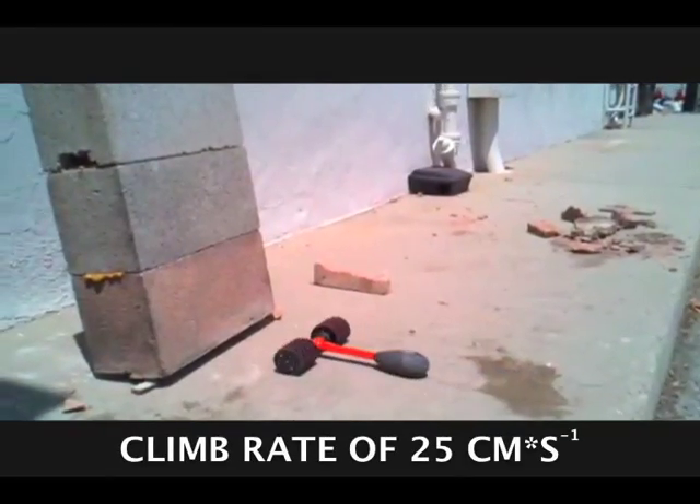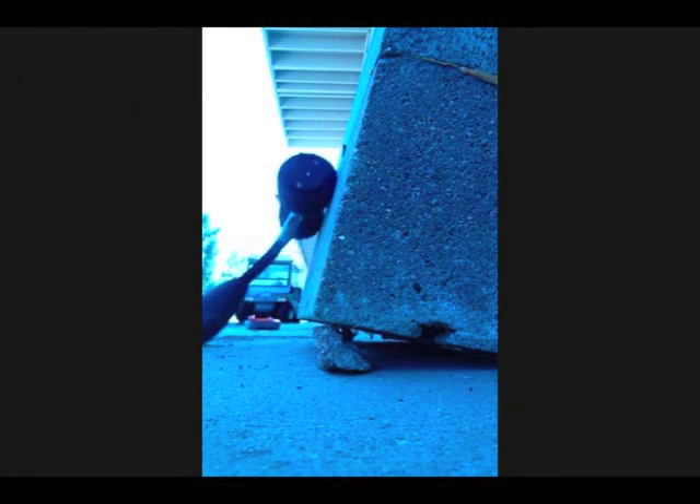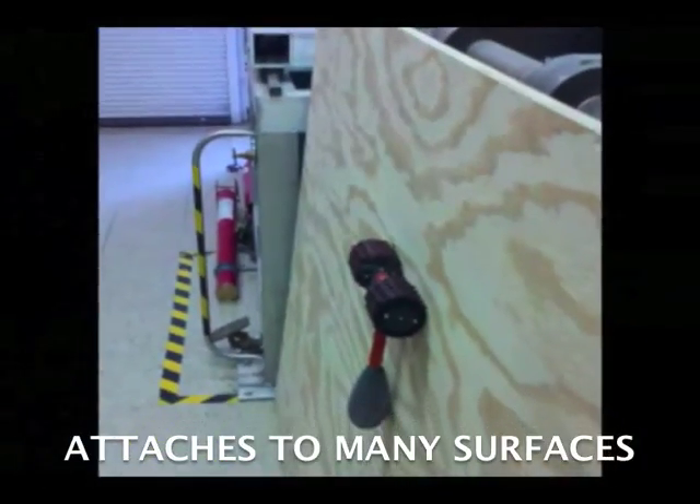Again, we see the platform's ability to make very rapid transitions from horizontal travel to vertical climbing. The micro spine sprockets allow DROP to attach to a variety of vertical surfaces, including stucco, concrete, and wood.